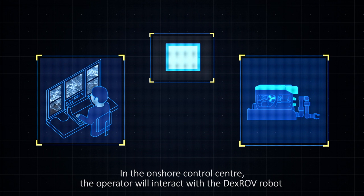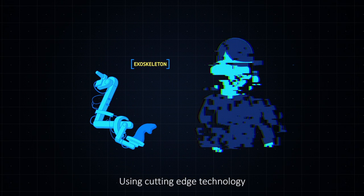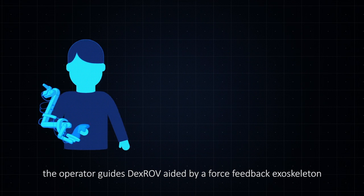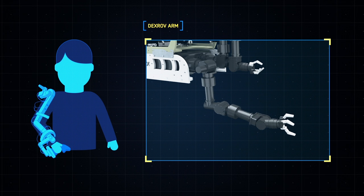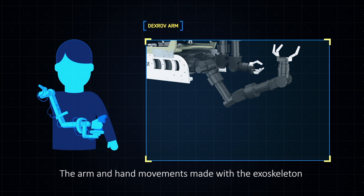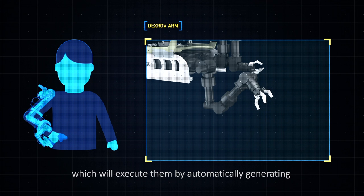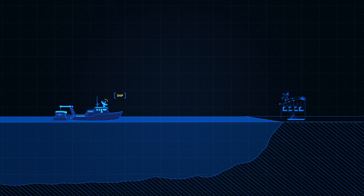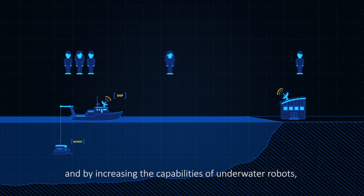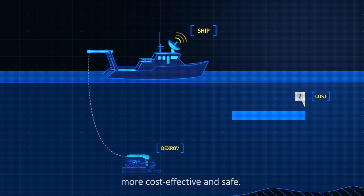In the onshore control centre, the operator will interact with the DEXROV robot through multiple virtual reality displays, touch screens and joysticks. Using cutting-edge technology, the operator guides DEXROV, aided by a force feedback exoskeleton, for governing the robot's position and instructing dexterous movements. The arm and hand movements made with the exoskeleton are translated into control commands and sent to the DEXROV robot, which will execute them by automatically generating an adequate path and force profile, also keeping possible latencies into account. By moving operators onto land and by increasing the capabilities of underwater robots, DEXROV will help to make underwater operations more cost-effective and safe.